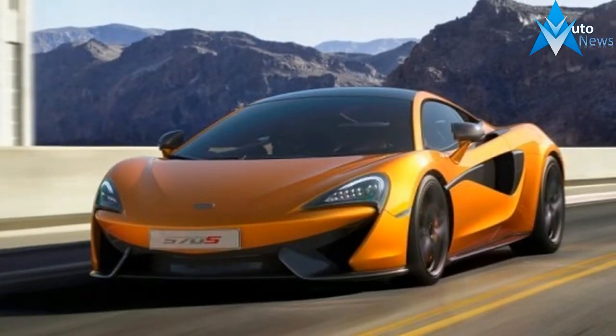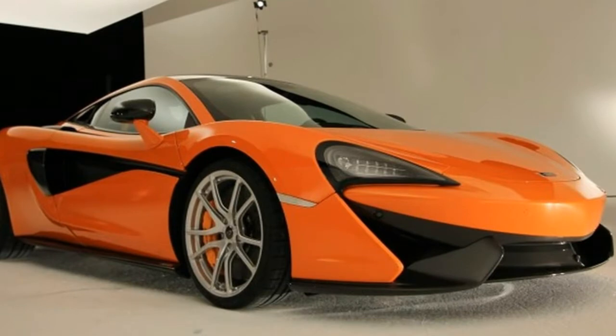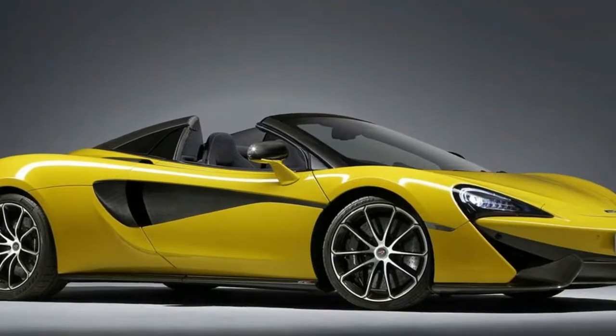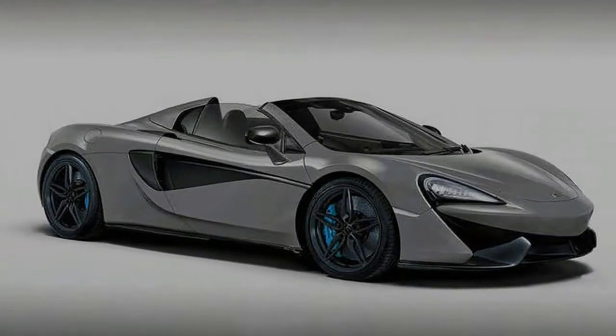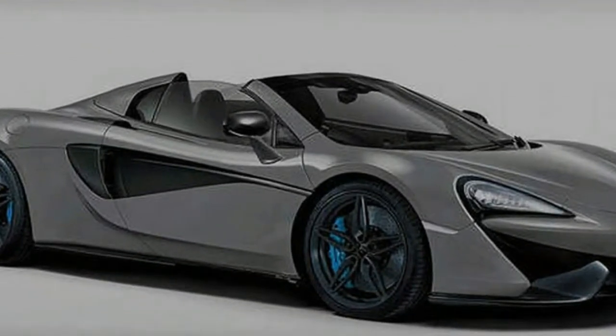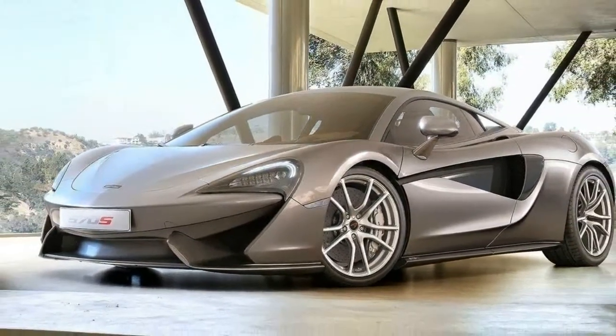The S models are sportiest, while the GT is for long-distance driving comfort. All have a 562-horsepower twin-turbo 3.8-liter V8 mounted behind the cabin. A carbon-fiber tub reduces weight and adds strength, and a 7-speed dual-clutch transmission drives the rear wheels. The S models are marginally quicker to 60 mph, but all have a top speed of 204 mph.